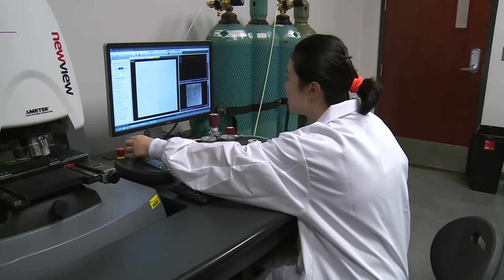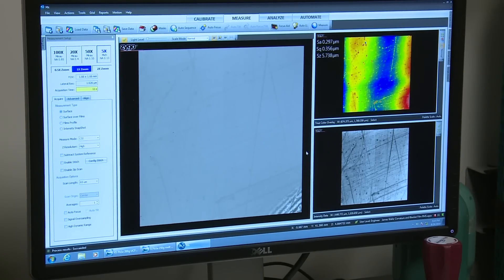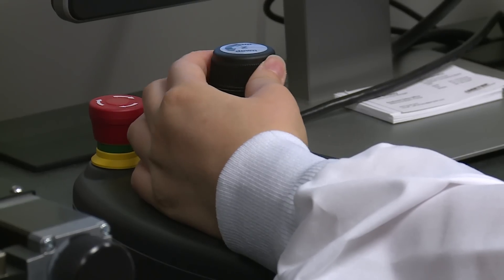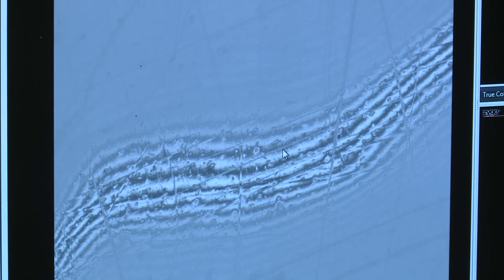Helping in the development of XMAP is a collaboration with the University of Central Florida, where researchers are taking a closer look at the materials. By examining XMAP materials under powerful microscopes, UCF scientists can see in detail how these unique materials hold together and look for ways to make them even lighter and stronger.